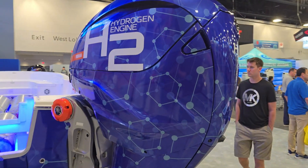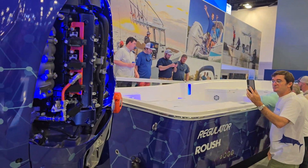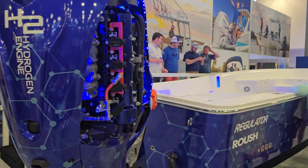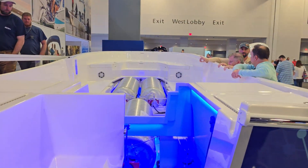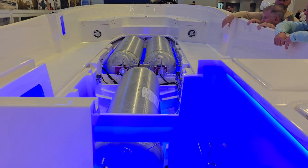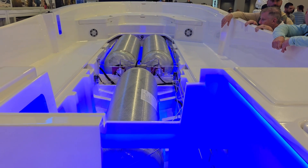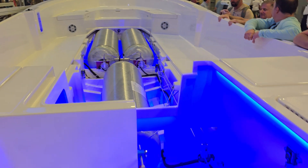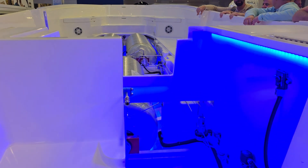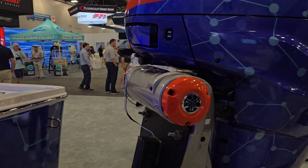Some really interesting things about this: first, you have to redesign the entire capabilities of the boat. Yamaha worked with Roush to design a hull that would accommodate the hydrogen tanks. It can't be liquid hydrogen because liquid hydrogen has to be cooled, so they placed the tanks on the centerline of the boat using compressed hydrogen gas, which is then fed through the jet to power the engine.